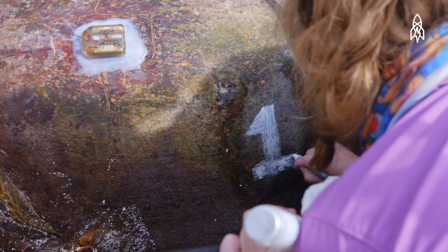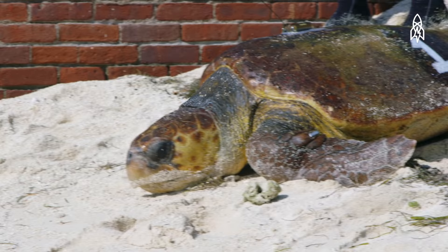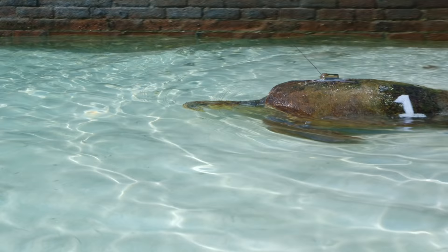We also fix devices on them to track their movement — we've used acoustic telemetry, radio telemetry, and satellite tracking. We're learning a lot about their movement paths and their areas of residence.